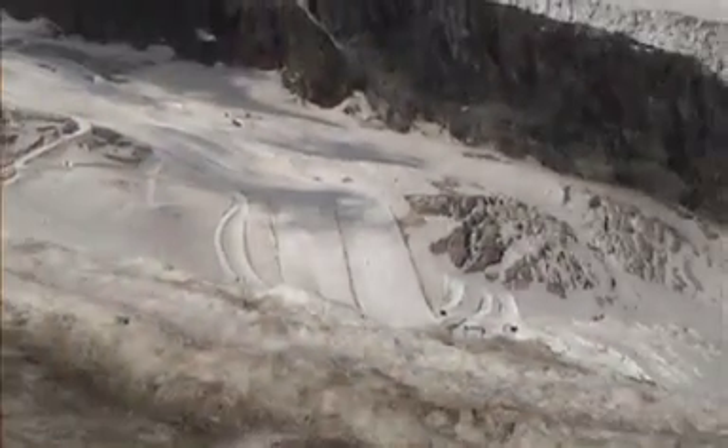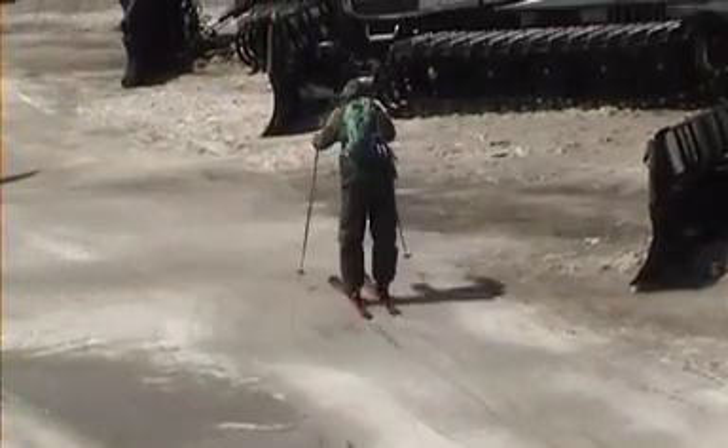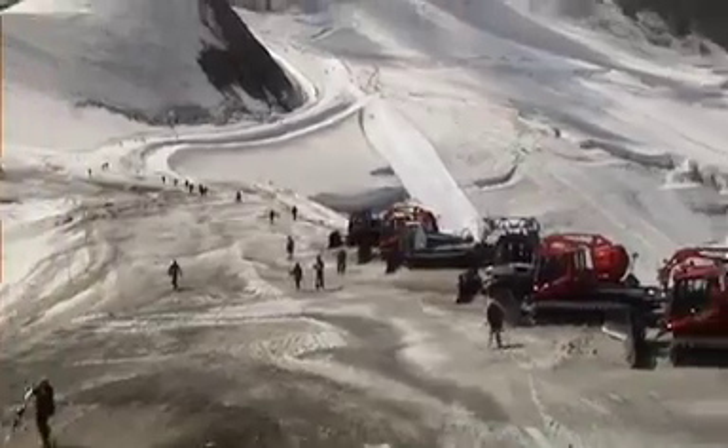Here in Saas-Fee the glacier is still plenty big enough for summer skiing and it's one of the main centres in Europe. That's the British coach Warren Smith who runs courses here over the summer months. He's heading off to make a few turns before he has a chat with me later on in town.